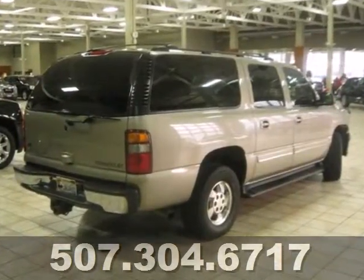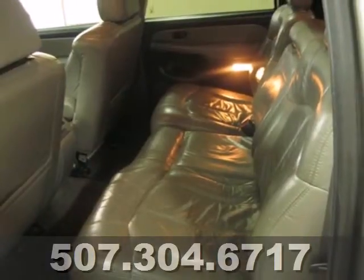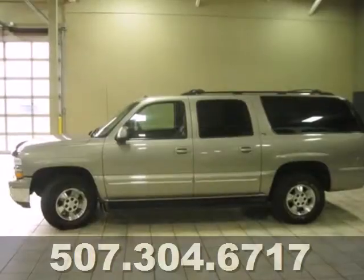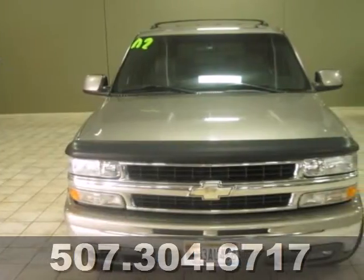9-speaker stereo sound system, remote keyless entry, numerous storage compartments, 138 cubic feet maximum cargo space, and more. Numerous safety and convenience features, a potent Chevrolet powertrain, and proven durability make this full-size SUV an outstanding value.